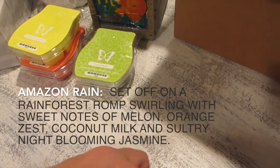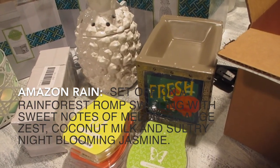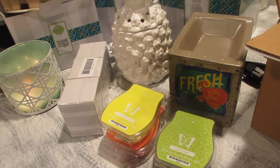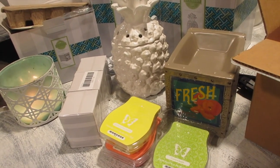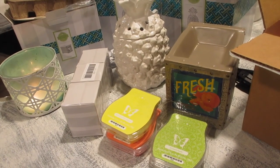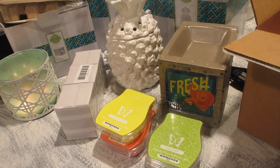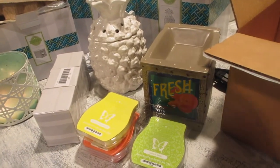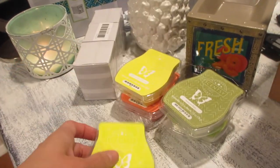Amazon Rain — oh my, oh my! This is like a spa scent, but not subtle. Amazon Rain — when I smell it I just close my eyes and I feel like I'm in the Bahamas, or in a rainforest with rain, living in a tree house looking out at all the greenery. Very nice — definitely a keeper, doubling that one too.